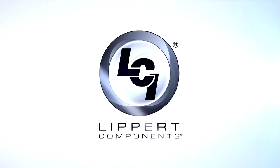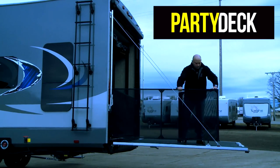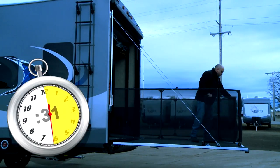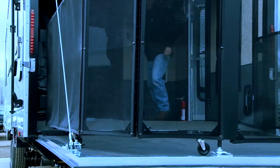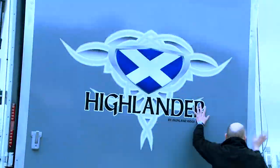Lippert Components, an industry leader in innovative and versatile RV products, introduces the RV Ramp Door Party Deck. Transform your trailer ramp door into an entertaining space in seconds with the Party Deck. This redesigned Party Deck is easier to set up and stow away with its sophisticated folding design.